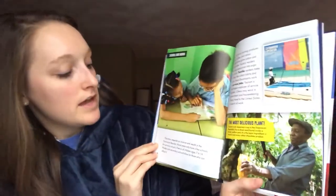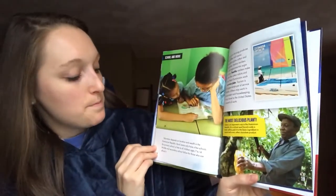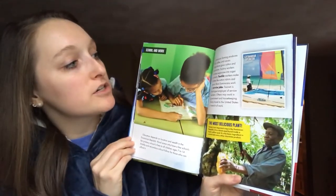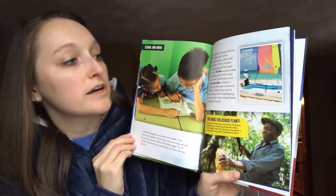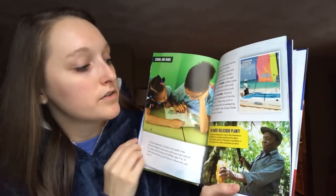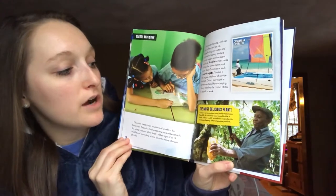School and work. Education depends on location and wealth in the Dominican Republic. Rural areas only have a few schools, but primary school is free to all children ages 7 to 14. Middle and secondary school follow for those who can afford it. Dominican farming produces fruit, coffee, and cacao. Large farms grow cotton and sugar cane. Factory workers process sugar cane into sugar products. Textile workers make clothes like cotton t-shirts and pants. Most Dominicans work in service jobs, and tourism is the largest employer of service workers. Others may work in government and housekeeping. Many travel to the United States in search of work.